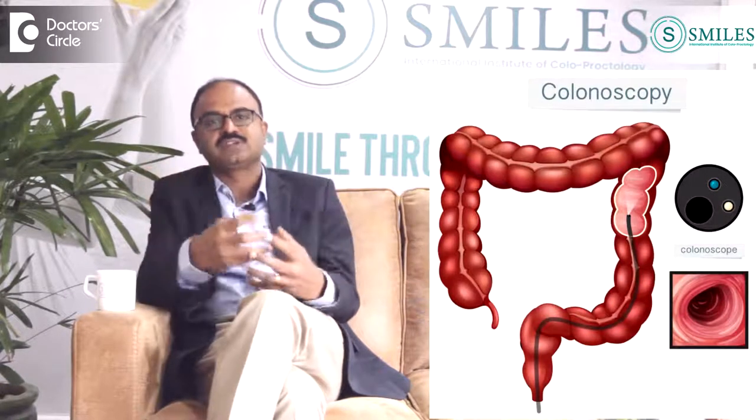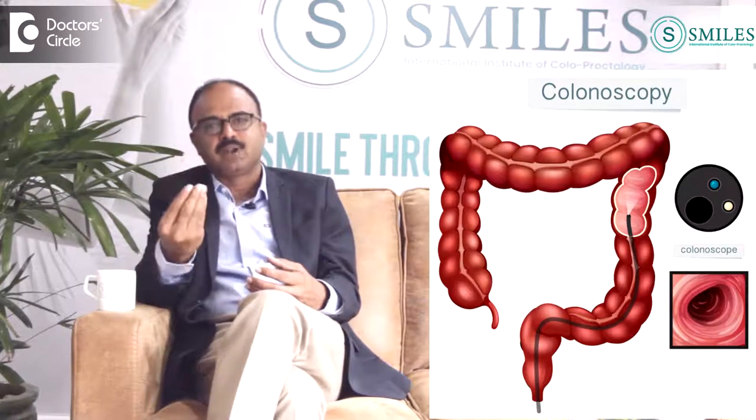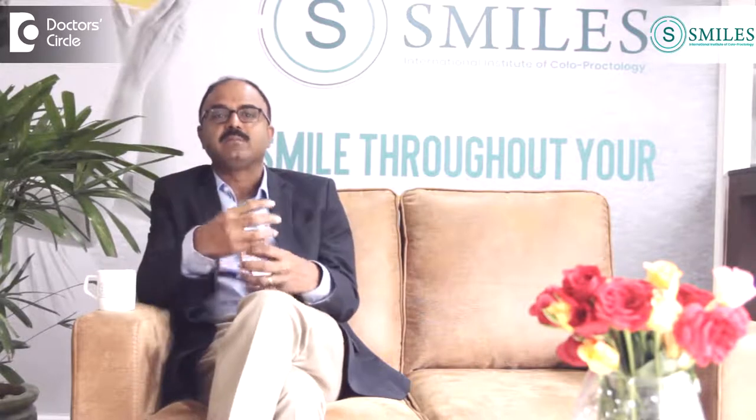When a patient comes, we generally do a colonoscopy to see colon cancers. It may be a simple polyp, a simple growth in the colon, it may be a cauliflower-like growth in the colon, it may be multiple growths in the colon. So this is how a colonoscopic picture of a colon cancer looks.